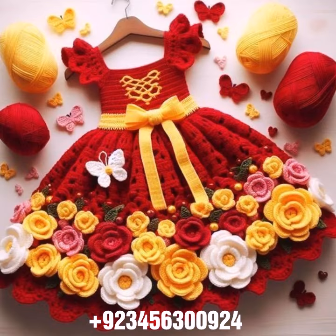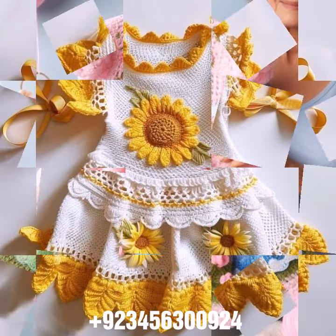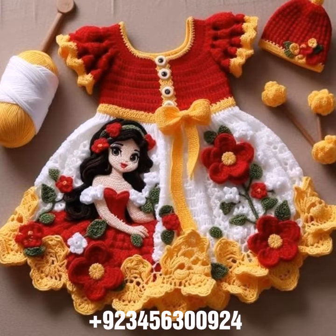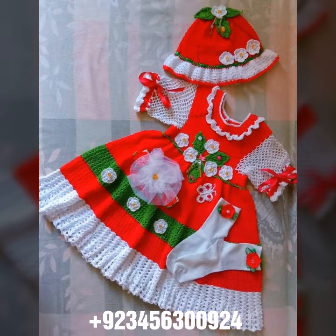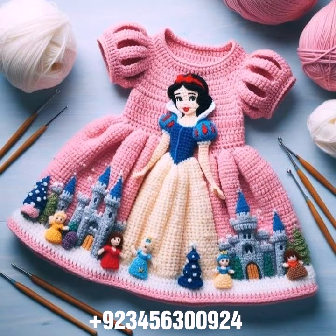We have crochet baby romper designs, crochet baby gloves designs, crochet baby shoes designs — boot, sandal, and slipper designs also — crochet baby purse designs, feeder covers, and crochet baby bow designs. We also have crochet jewelry like baby necklace, bracelet, and anklet designs. Additionally, crochet baby scarf designs, poncho, caplet, jacket designs, cardigans, and open jackets.